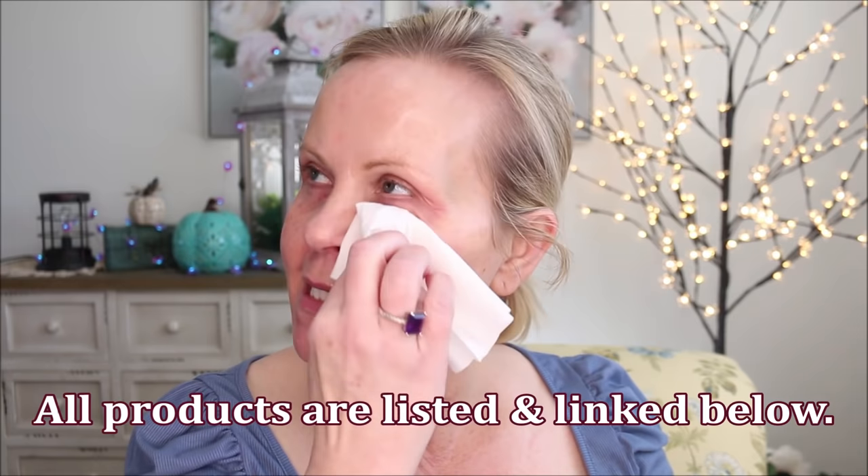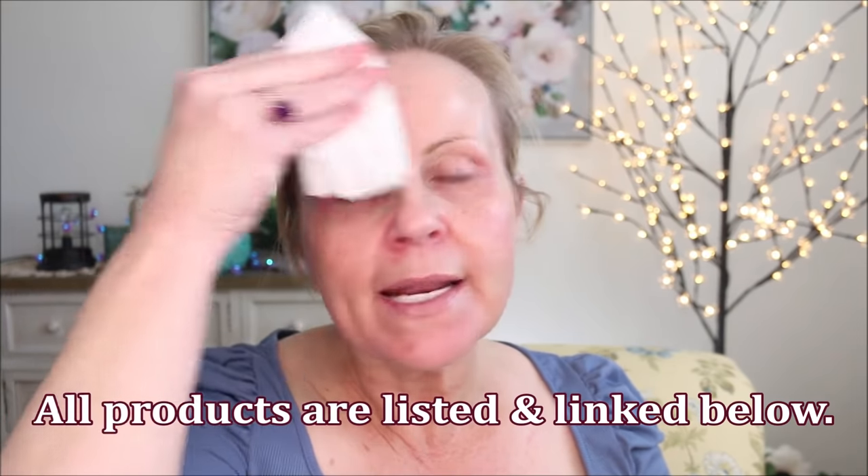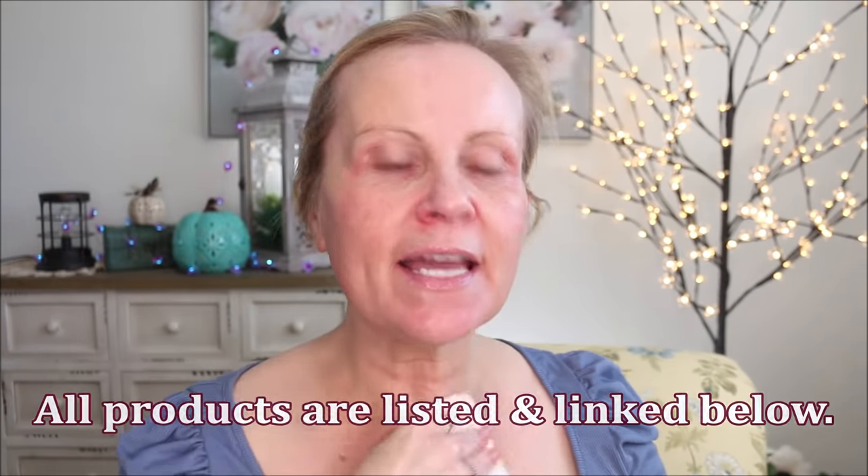If you find that you get oily during the day, pick up a tissue and just blot those places that crease or that might get super oily during the day. It just helps so much before you start your makeup. Then I'm going to use my Anastasia Beverly Hills Eyeshadow Primer. With this primer, you have to work a little bit faster because it will dry down and a teeny tiny bit goes a long way.